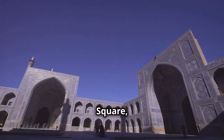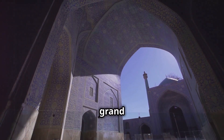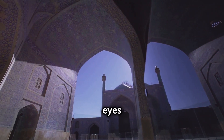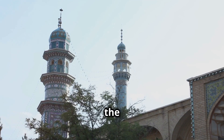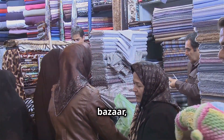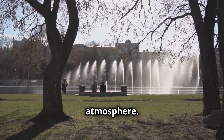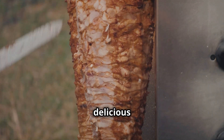Next we're heading to Imam Square, also known as Naqsh-e Jahan Square — one of the most iconic landmarks in Iran. This grand square is surrounded by stunning mosques, palaces, and bustling bazaars, making it a feast for the eyes and the senses. You can marvel at the intricate details of the Sheikh Lotfollah Mosque, haggle for souvenirs in the bazaar, relax by the fountain, and soak up the lively atmosphere — and be sure to try some of the delicious street food.